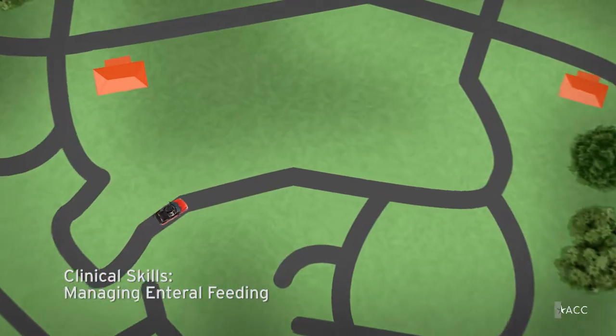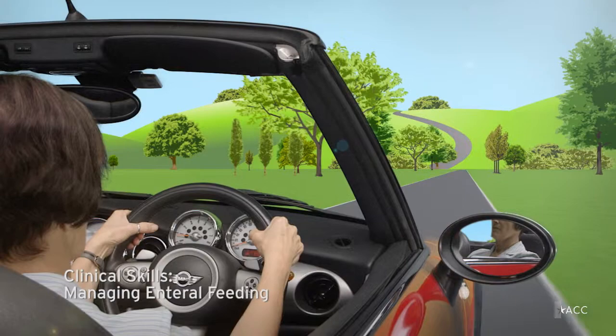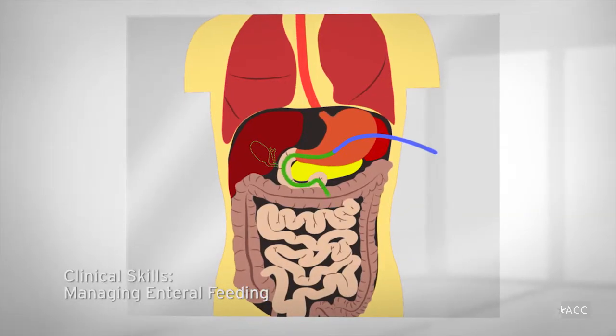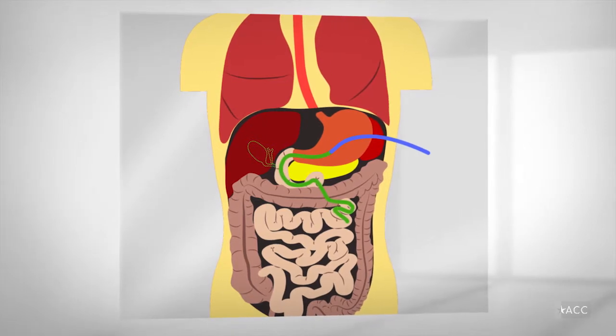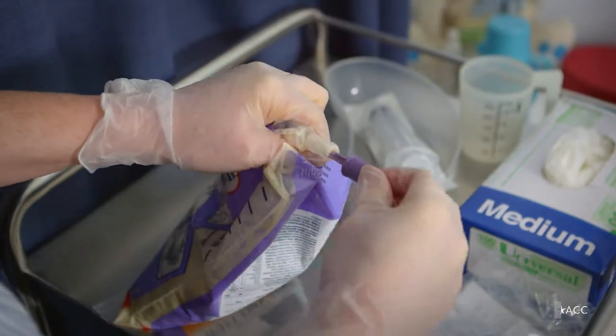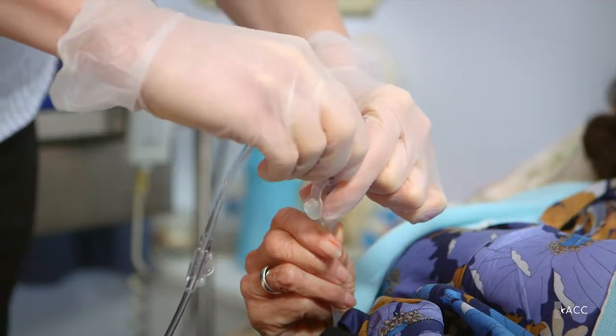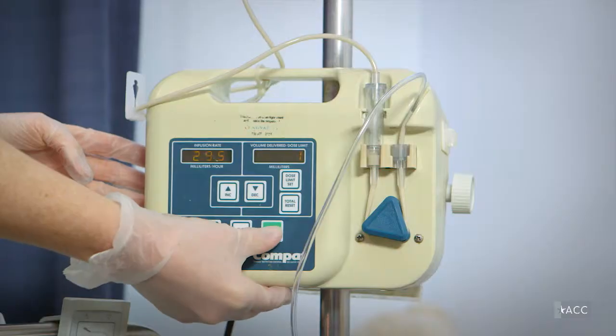The road to nutrition via enteral feeding can involve sudden twists and turns and throw up obstacles and roadblocks which will threaten the health of your passengers. Older people in an aged care setting who require enteral feeding are either unable to swallow or digest food properly, or they are unable to keep food in their stomach.